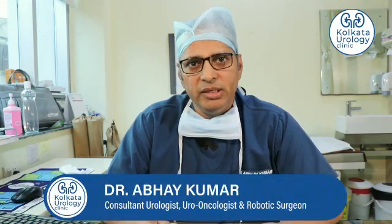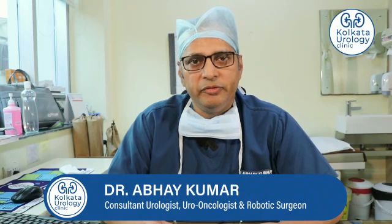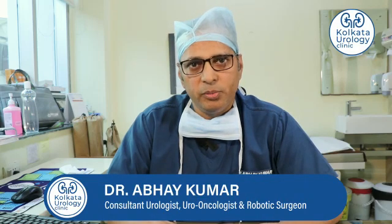Robotic surgery is an advanced form of surgery where, by using minimally invasive tools, we do the surgery. It's definitely better than conventional surgery as it has minimum scar on the body, minimum cut on the body, minimum blood loss, faster recovery, and the patient goes home early and returns to normal life early. There are also certain important functional and oncological outcomes which are better than conventional surgeries.